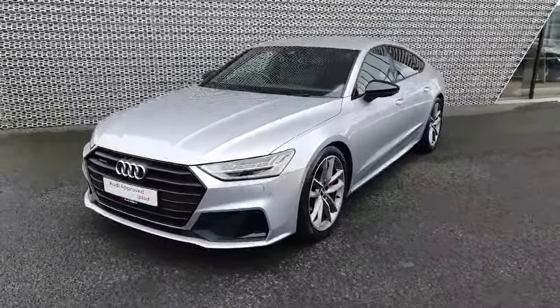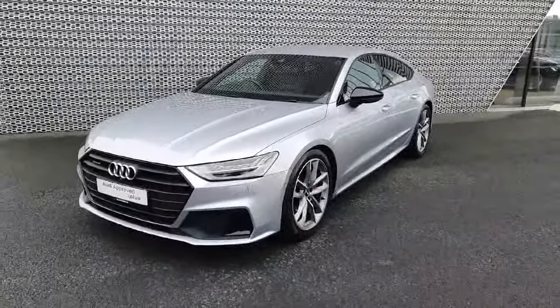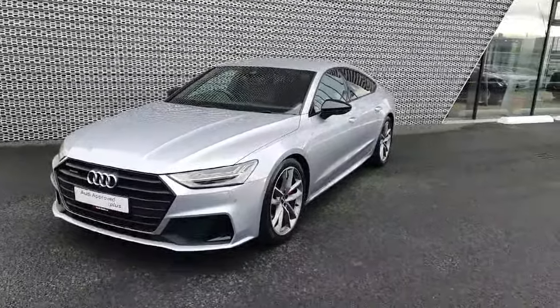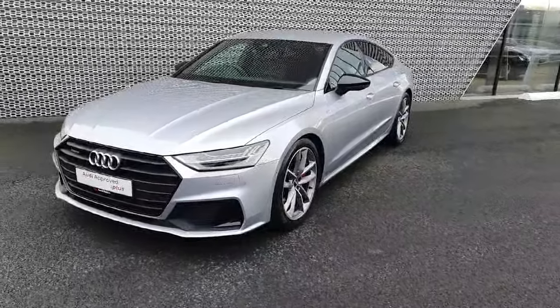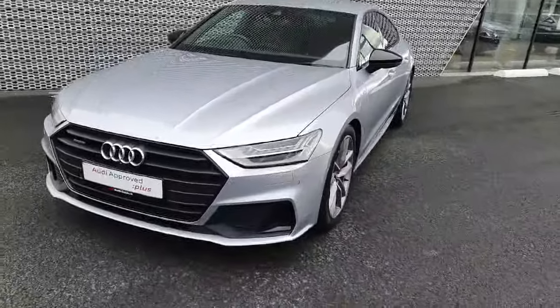Hello and welcome to Audi Approved Online. My name is Dave and we are here in Audi North Dublin where today we're taking a closer look at this stunning 2020 Audi A7 Competition S-Line. This two-litre petrol hybrid is 299 brake horsepower and is finished in this beautiful silver.